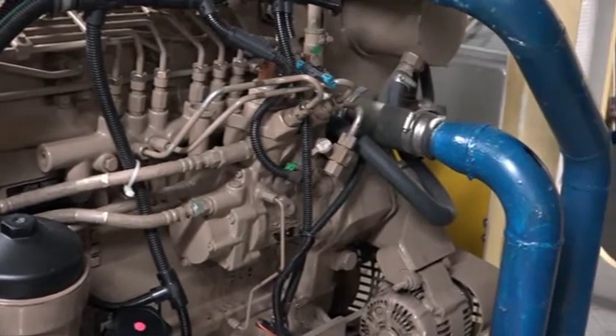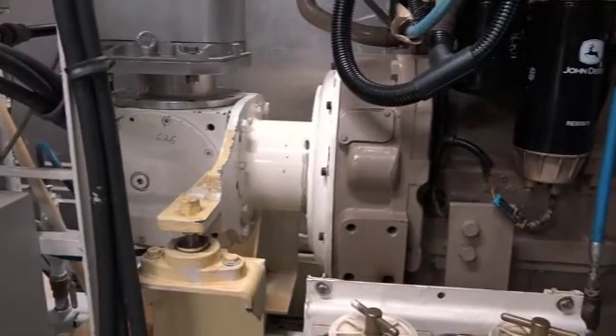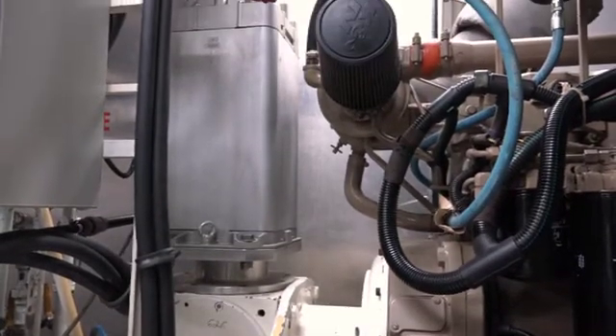At cruising speed, Explorer only uses approximately 7 gallons of fuel per hour. The other half of our gen set is the generator. Connected to the prime mover through a 90 degree gear, the generator has a continuous output of 80 kilowatts at 650 volts.